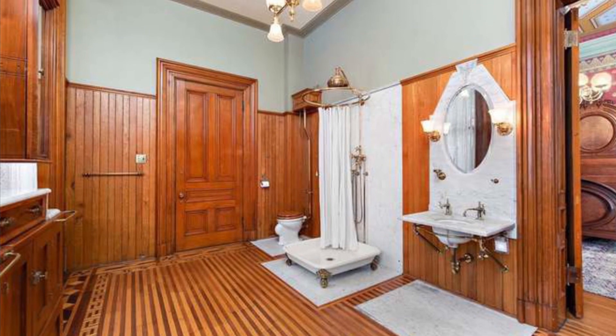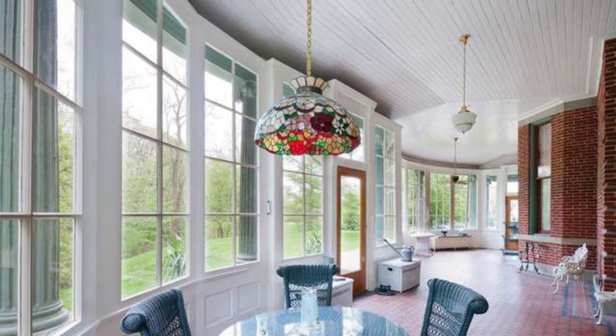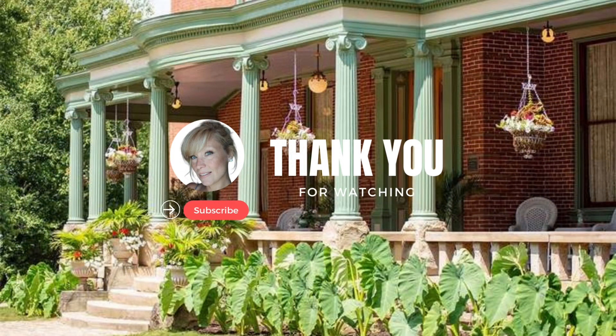I hope you have enjoyed this beautiful property as much as I have. What a dream. It reminds me of the movie The Gilded Age, if you've ever watched that series. If you like this video and you would like to see more like it, please hit that like and subscribe. And as always, thank you for watching.